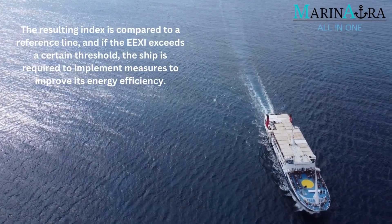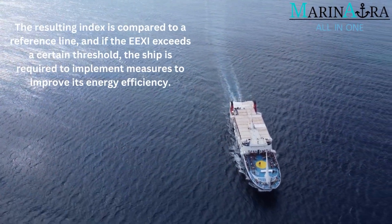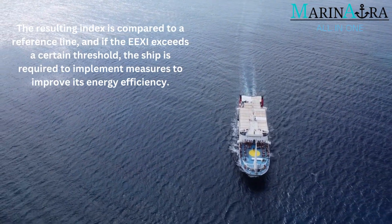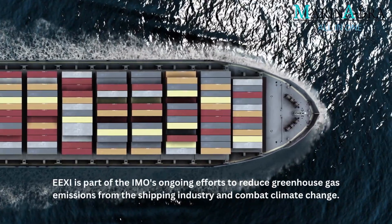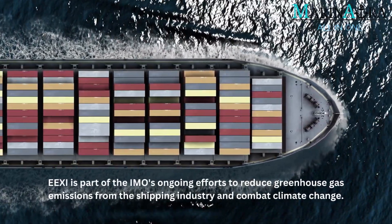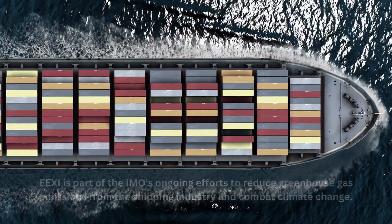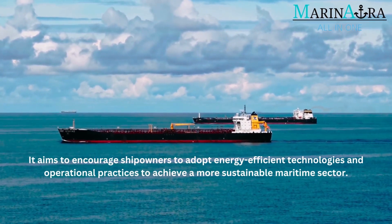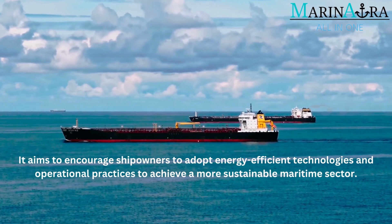The resulting index is compared to a reference line, and if the EEXI exceeds a certain threshold, the ship is required to implement measures to improve its energy efficiency. EEXI is part of the IMO's ongoing efforts to reduce greenhouse gas emissions from the shipping industry and combat climate change. It aims to encourage shipowners to adopt energy-efficient technologies and operational practices to achieve a more sustainable maritime sector.